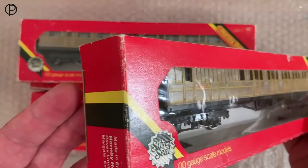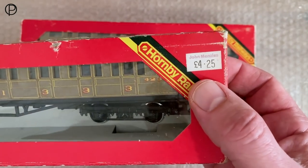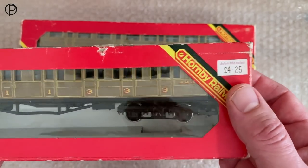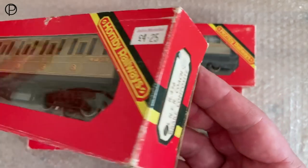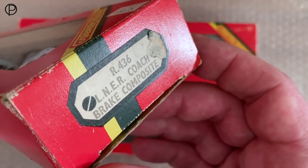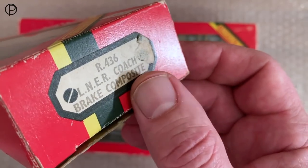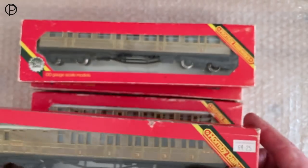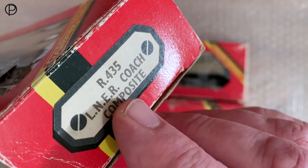We'll have a look at the coaches shortly. There's a price ticket there — John Menzies. I'm not familiar with John Menzies as a model railway supplier; my knowledge of them is as a newsagent on railway stations back in the late 80s and early 90s. So we've got a brake here, R436, and I've got three composites, R435.